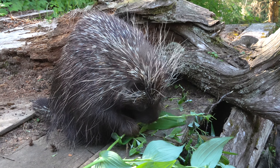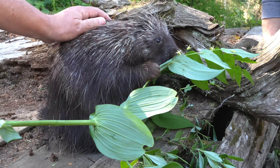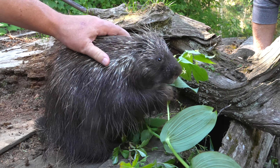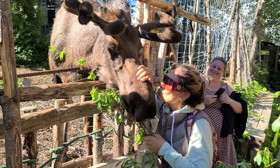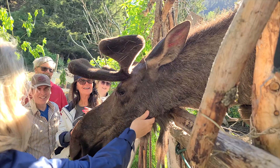You can feed and pet a porcupine. We even got to kiss a moose. It's a unique experience, unlike a zoo — very quirky and fun.